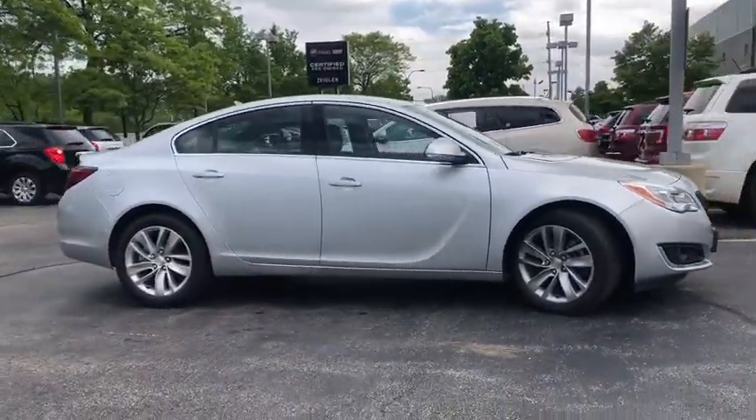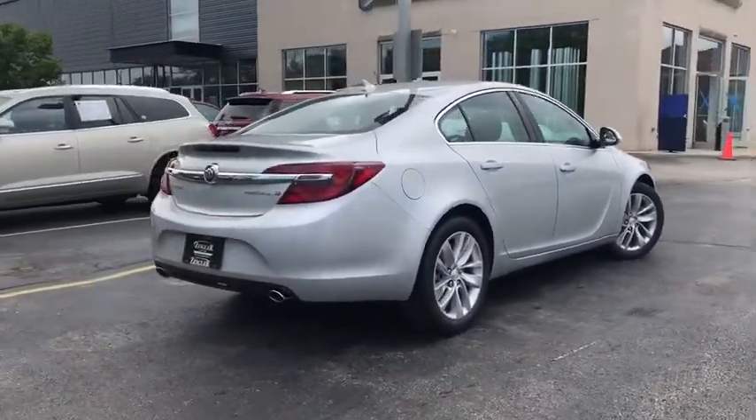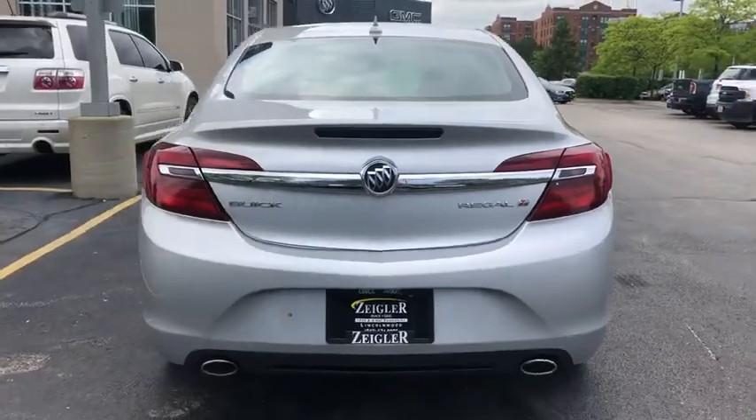Here are some of this vehicle's great options: power passenger seat, dual airbags, alloy wheels, power steering, four-wheel disc brakes, floor mats, rear window defroster, power windows, electronic stability control, fog lights.